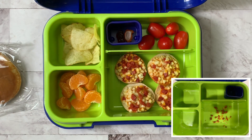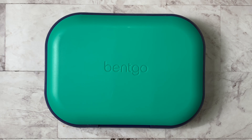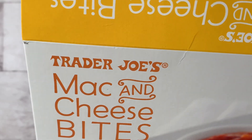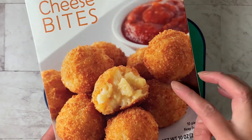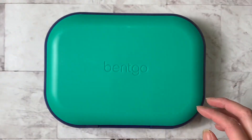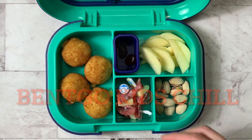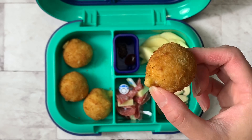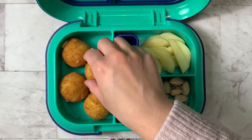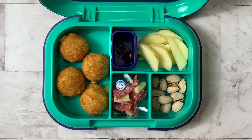Good morning little monsters! We have a fun mommy-and-me lunch today and we're still going with the freezer meal theme. Today I'm using these mac and cheese bites from Trader Joe's — they're really good, just mac and cheese with breading around them. We are using the Bento Kids Chill for Brandon and we have four of them. They're bite-size and oozing out a little bit because I put them in the oven — straight from the freezer into the toaster oven.